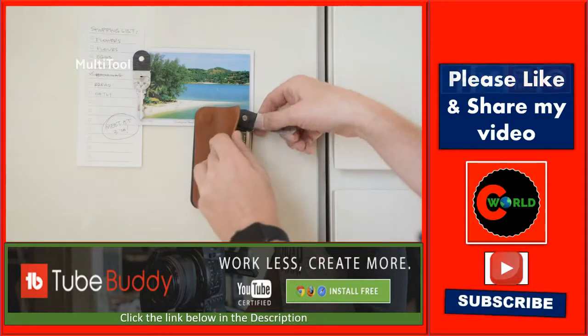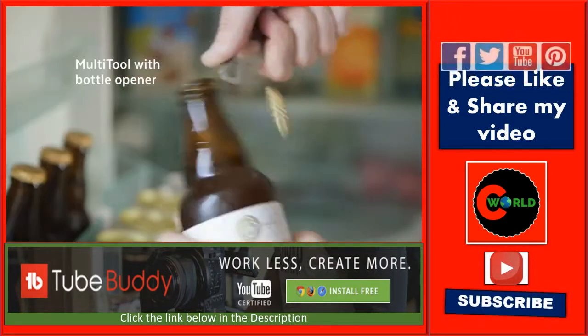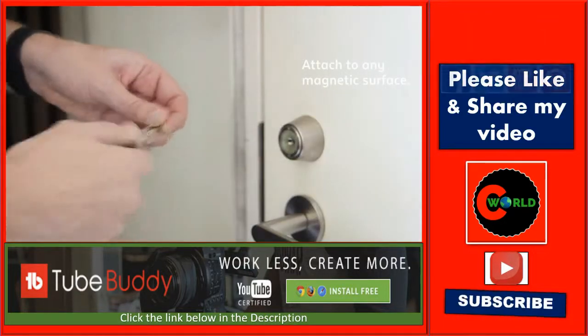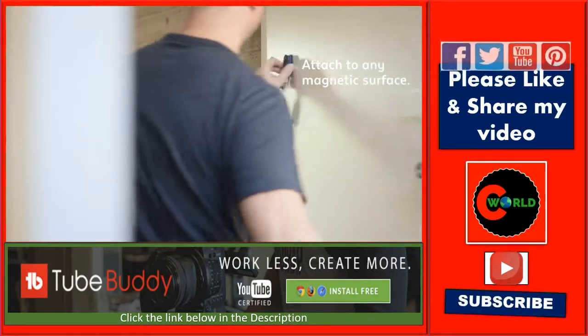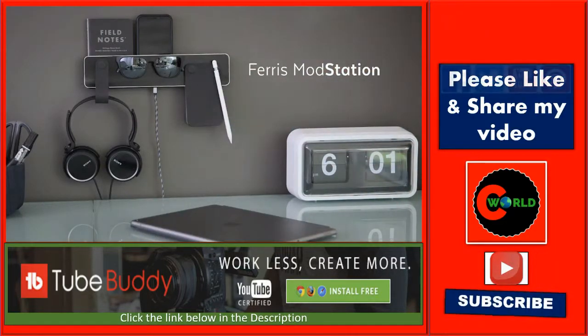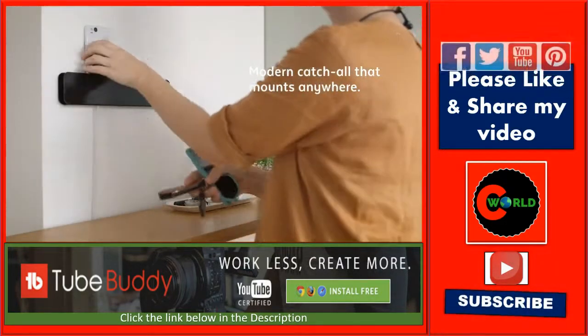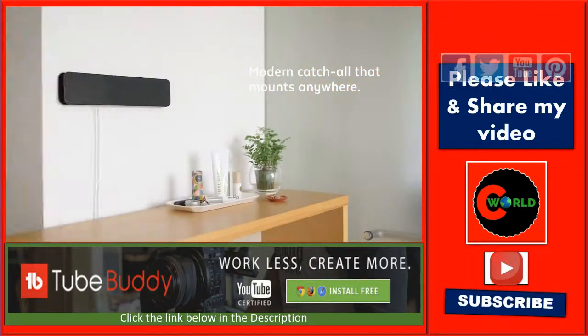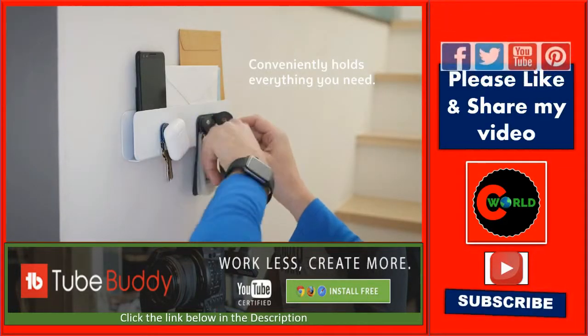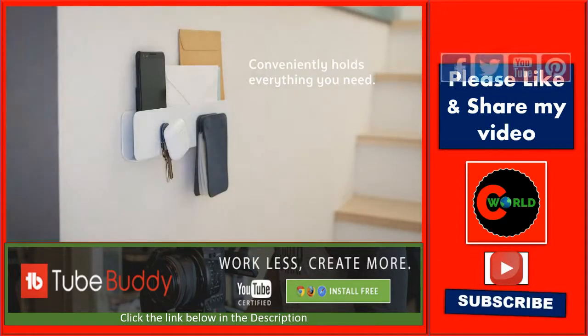Ferris makes your life a little bit easier by improving the things you carry and how you store them. Made to last with durable materials that feel great in your hand and look great in your home. It all comes together with the Ferris Mod Station, a modern mail catch that gives everything a proper place, saving your sanity and making your out-of-the-door routine quicker and easier. Stop scrambling for your stuff, streamline your routine, and take back your time.